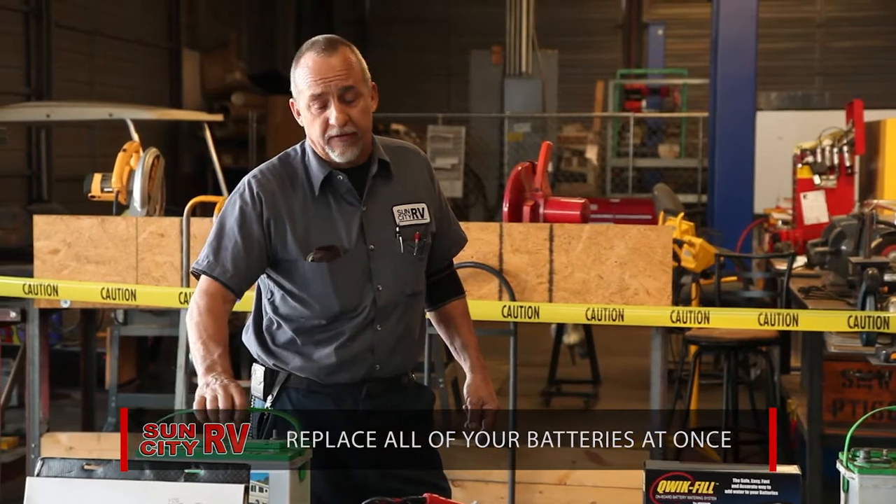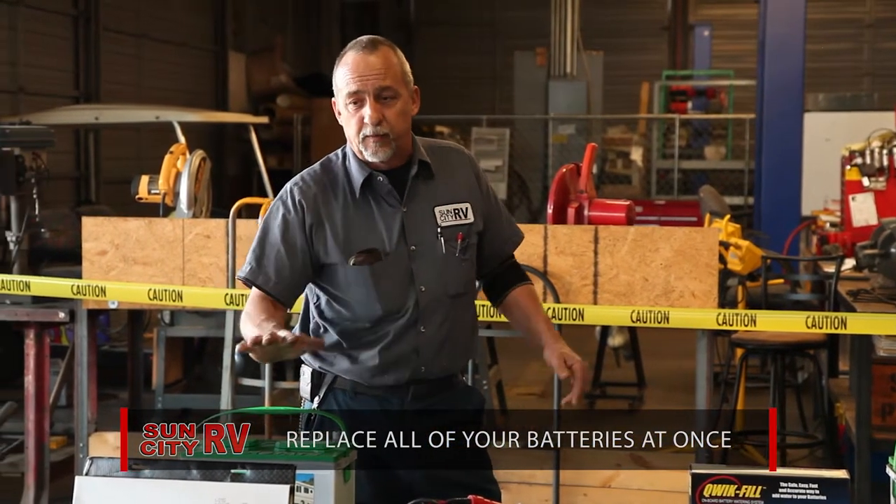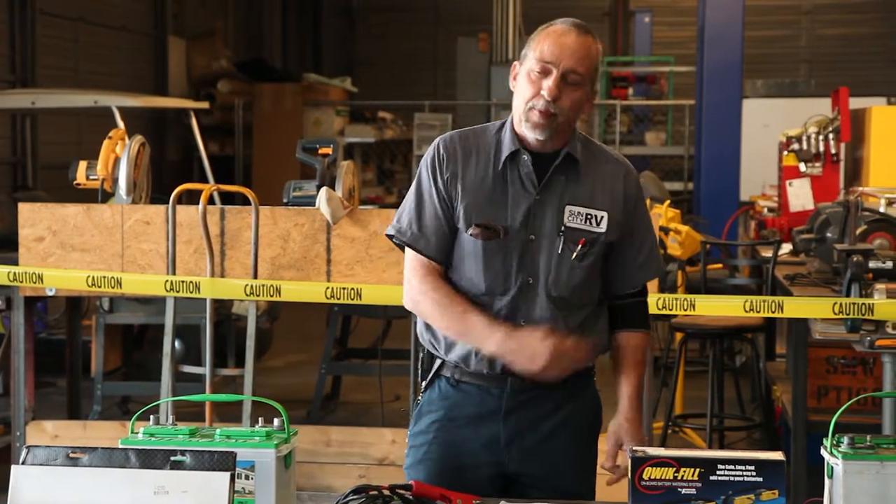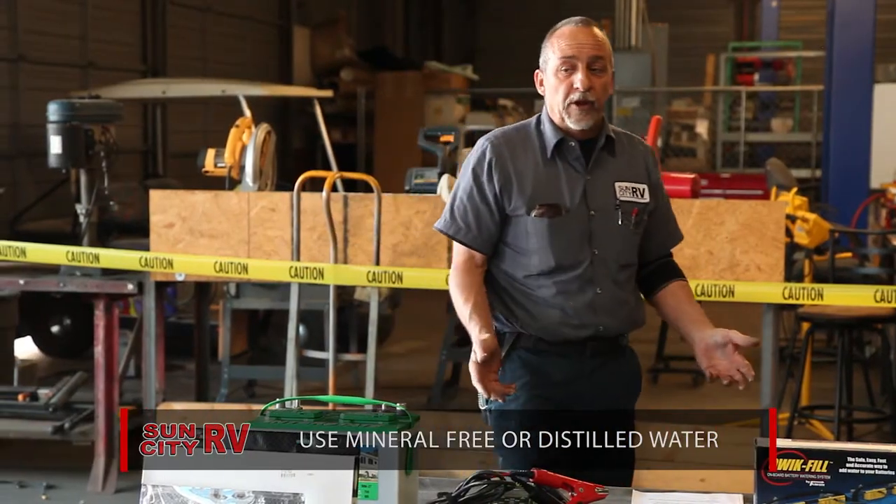Another thing you never want to do is replace just one battery. If you have a bank of four and one battery is bad, even if the other three are good, you have to replace them all.